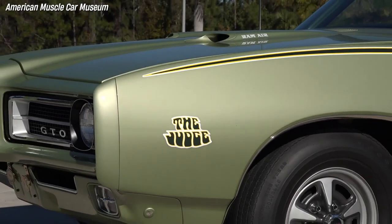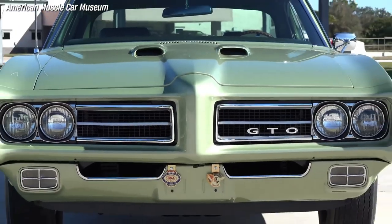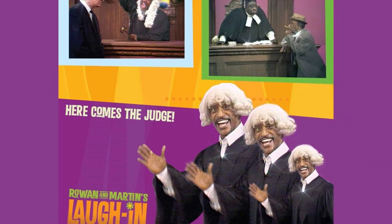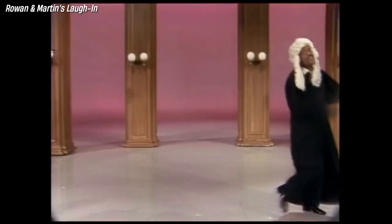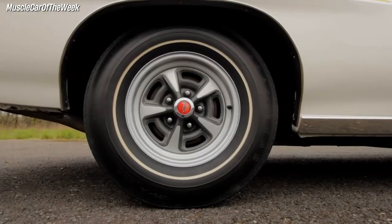The Judge was a high-performance package introduced in 1969 as a response to the success of the Plymouth Road Runner. The name was inspired by a famous comedy sketch on the TV show Rowan and Martin's Laugh-In, where the catchphrase 'Here comes the Judge' was used. The 1971 Judge is a rare and iconic muscle car, representing the final year of the Judge option.